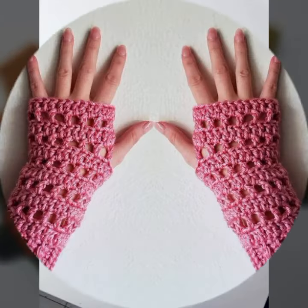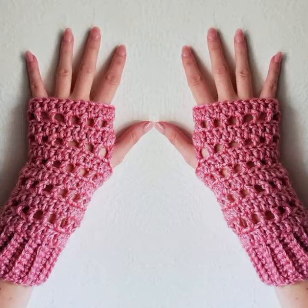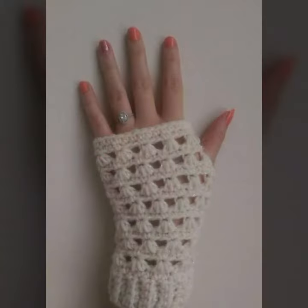Friends, if you want to buy these very beautiful women's crochet fingerless gloves designs, I will tell you some website names like AliExpress, Ebay.com, Etsy.com, and Amazon.